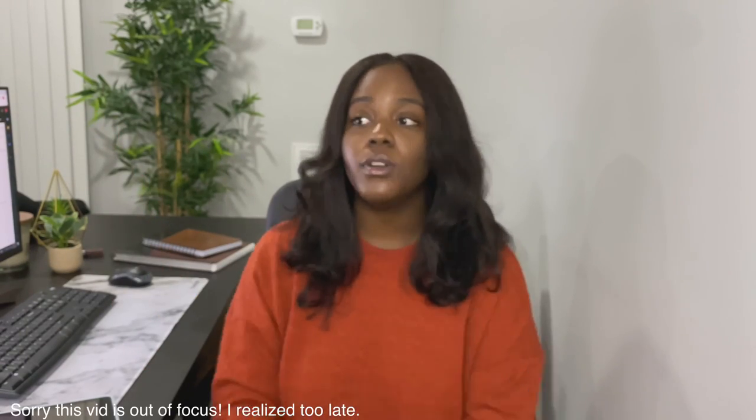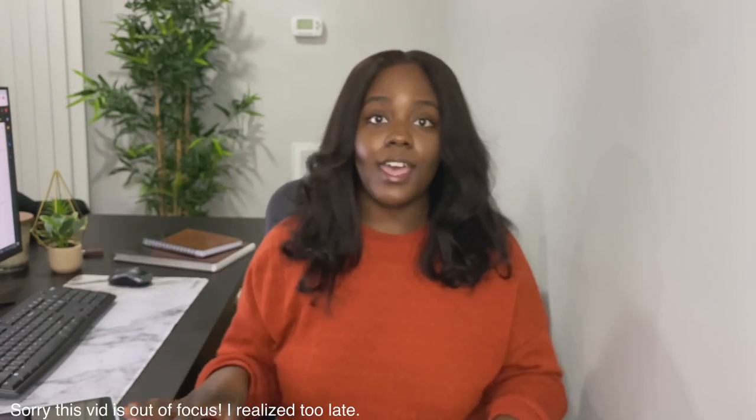Hey y'all, welcome back to my channel — or if you're new, welcome. I really just want to run through all of the steps that needed to be taken from point A to point B to get into Ghana. There was just a lot that needed to be done, and I want to make sure that if you're traveling to Ghana as an American citizen, you aren't missing any of these steps.